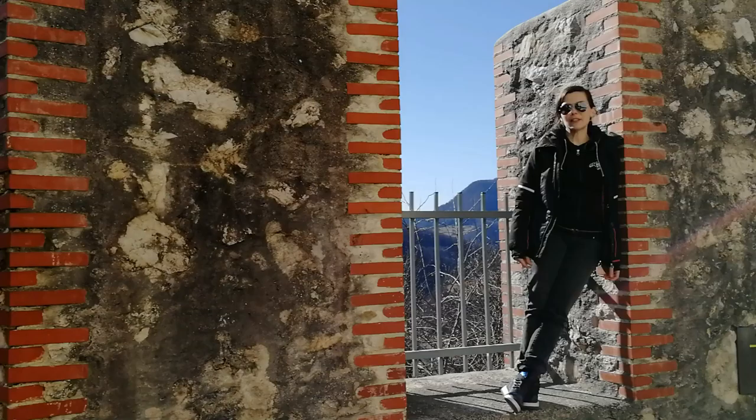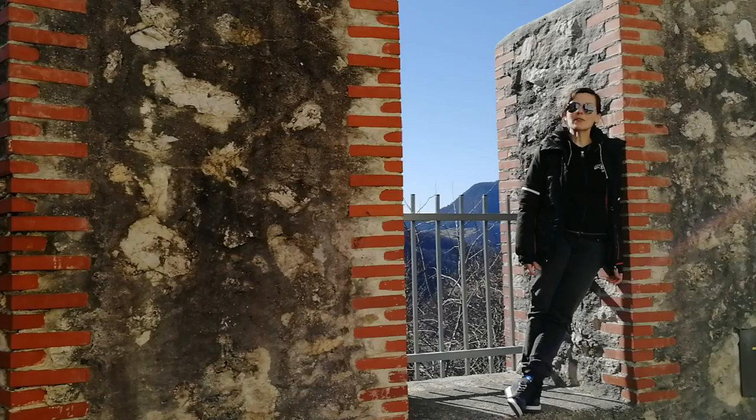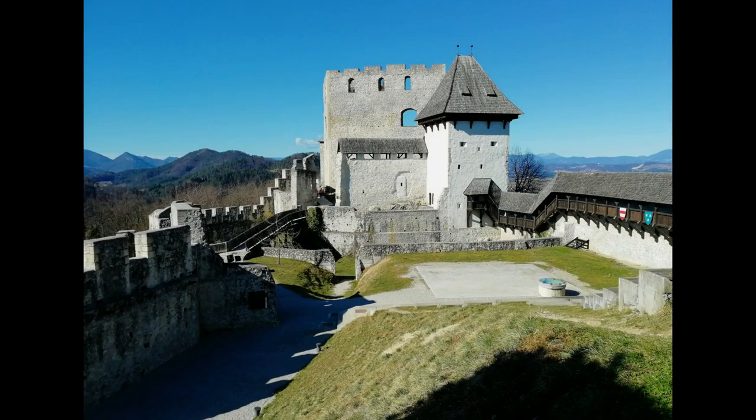Celje Castle was built in the 12th century but rebuilt many times after that. Among others, it was home to the Counts of Celje. They were one of the most powerful noble families in Europe.